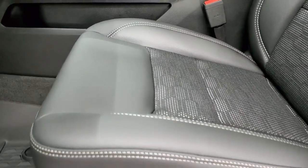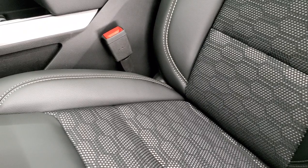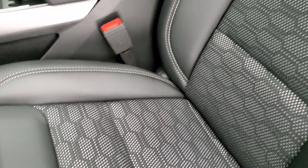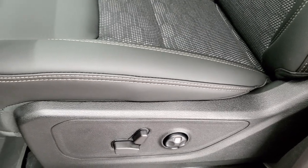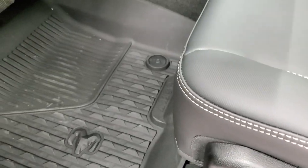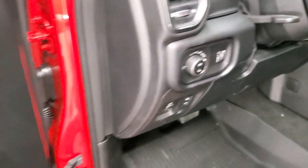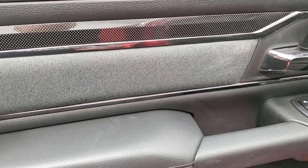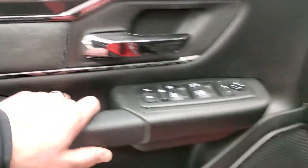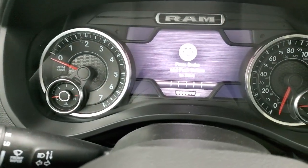You get the heated mirrors, blind spot monitoring, and directional signals in the blind spot mirrors. The Built to Serve Edition gives you black leather seating — similar to the Rebel seats — with leather, a rubber material, and cloth combo. You get the patch on the back of the driver's seat, gray stitching, power driver's seat, heated front seats, all-weather floor mats, auto headlamps, power pedals, tilt and telescopic steering wheel, power windows, power locks, and power folding mirrors.